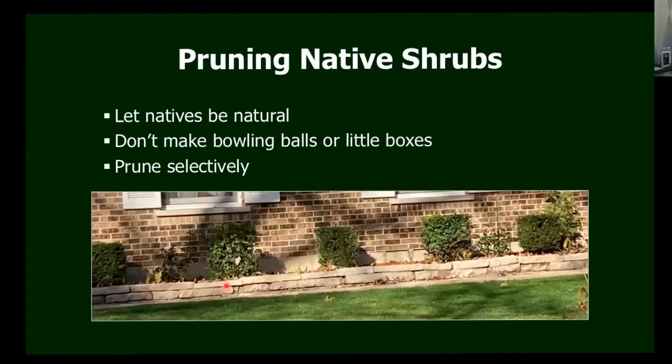In terms of pruning native shrubs, they really should just be left to be natural — they aren't pruned in nature. We don't need to make bowling balls or little boxes out of our shrubs. If you do need to prune, prune selectively — for example, if a branch is hanging over a walk and bumping people in the face. But they really don't want to be pruned unless you just need to remove something that's over a path or a dead stock in the middle.